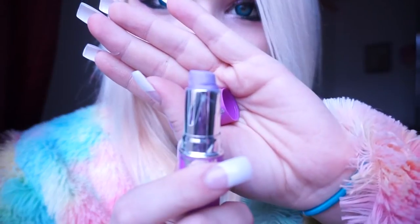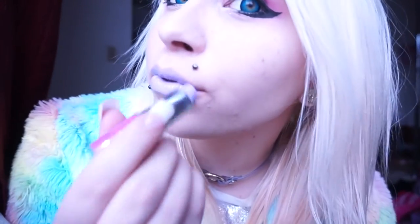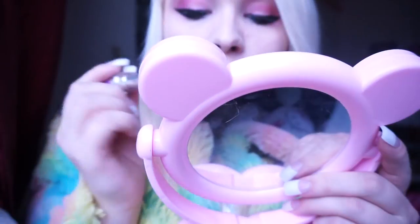My next favorite is the Lilac — it's a really pretty lavender color and it's very pigmented. I consider it more of a really fun color. I wear this to a lot of festivals, EDM shows, and raves. It goes well with pink makeup, as you can see. This is another favorite color of mine.